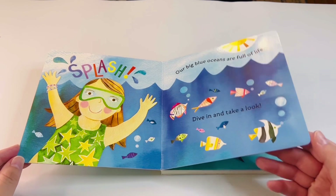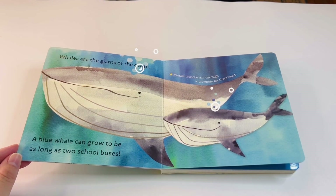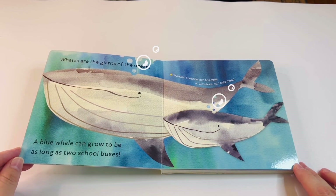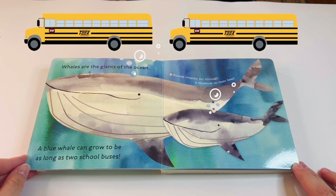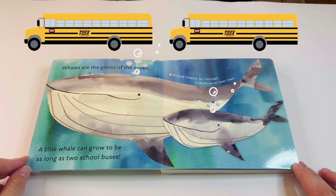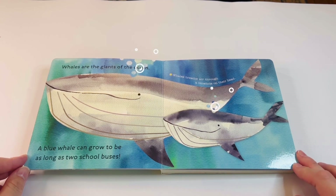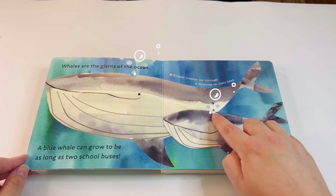Whales are the giants of the ocean. A blue whale can grow to be as long as two school buses — what, that is so big! Whales breathe air through a blowhole on their head — there's one for the little one over there, and one for the big one. That's so interesting!